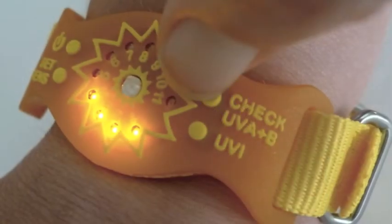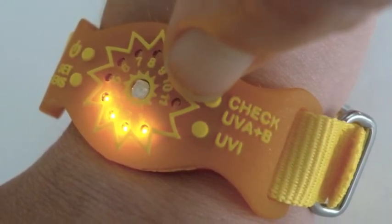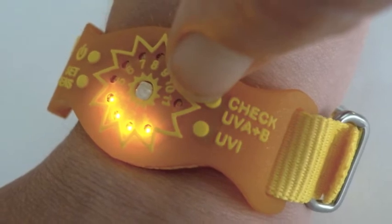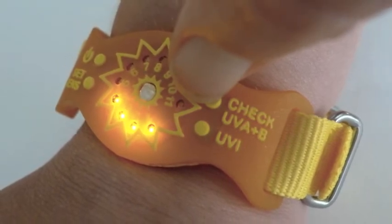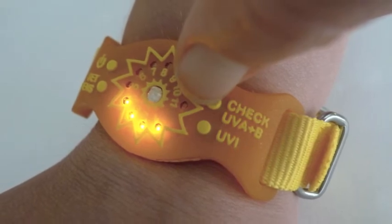The SunFriend activity monitor enables you to have safer sun time by alerting you before overexposure can cause serious skin damage. Plus, it is a safer way to get enough sun for making vitamin D, which is proven vital for well-being.